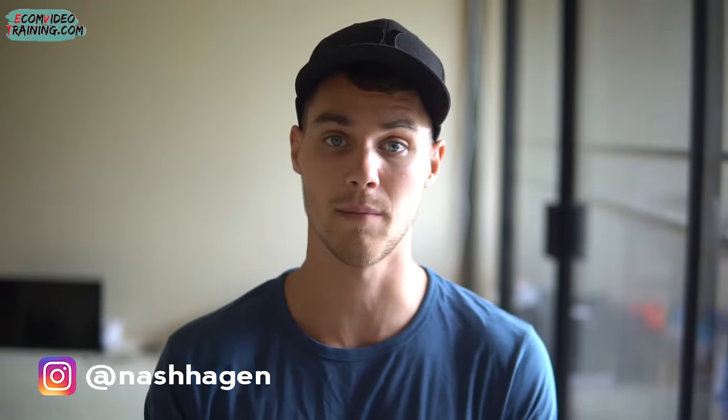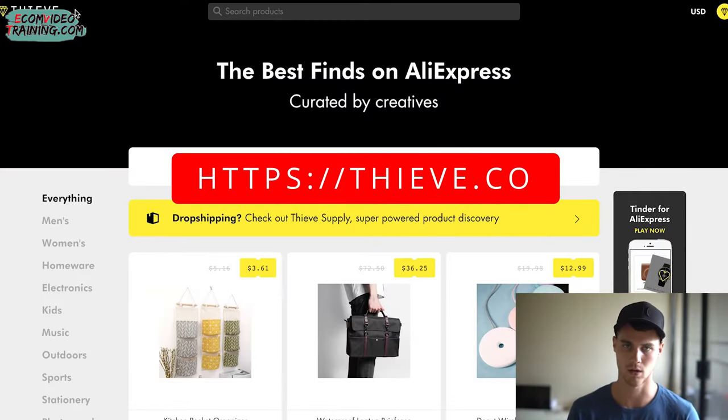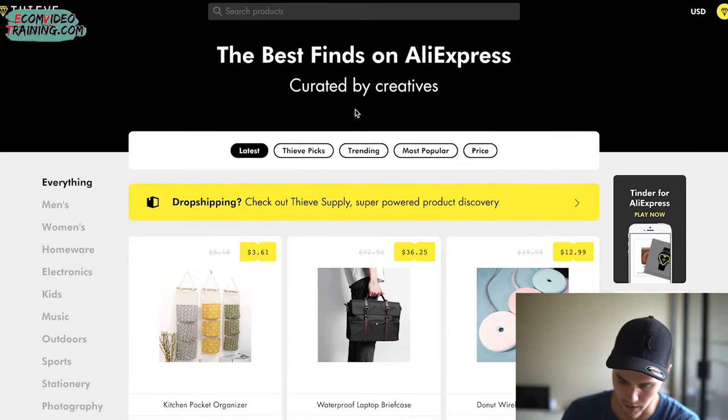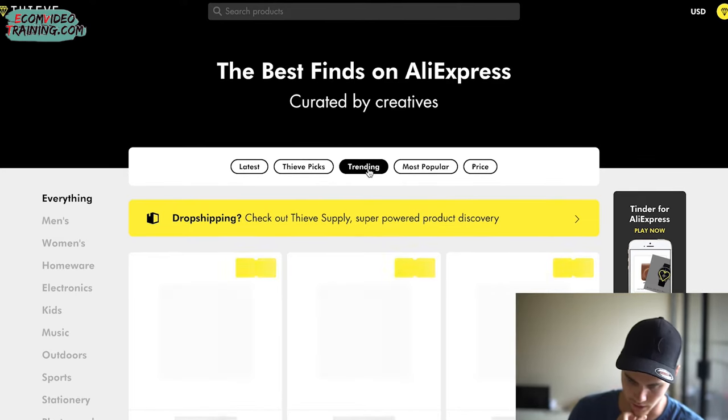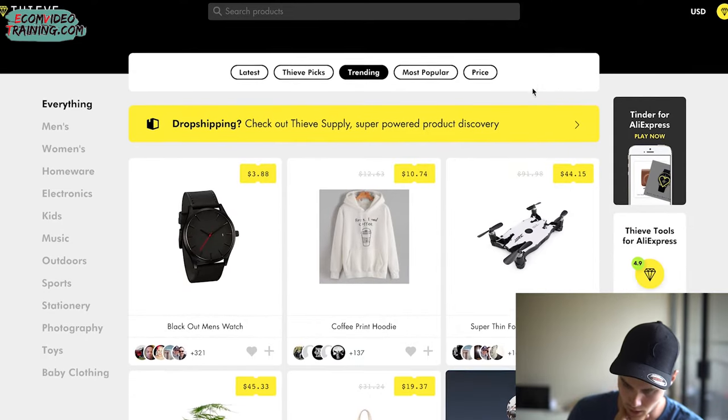If you're just beginning, the easiest way to make money quickly is to find products in niches that are huge and evergreen — meaning they've been around a long time and will continue to be around because people are spending money. One tool I use is called thieve.co, which curates the best AliExpress products. I like to go on here and look at trending products to see if I can find anything cool.